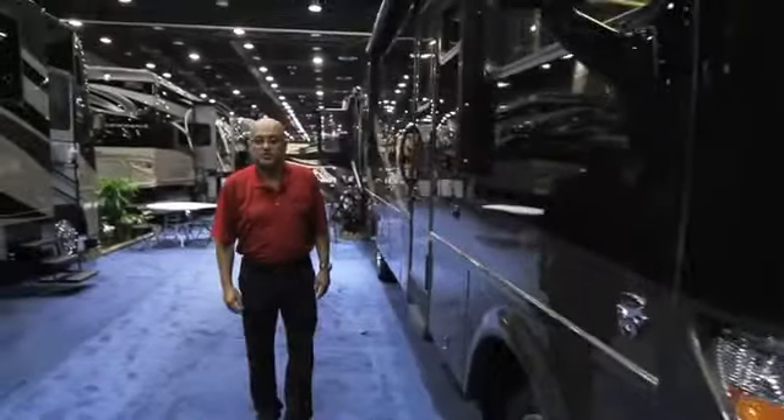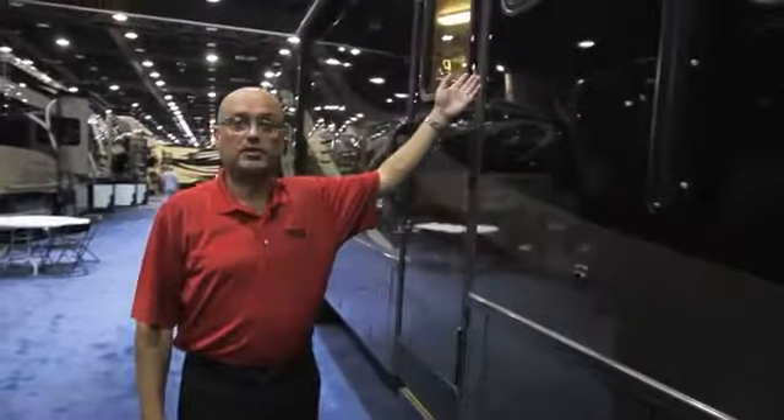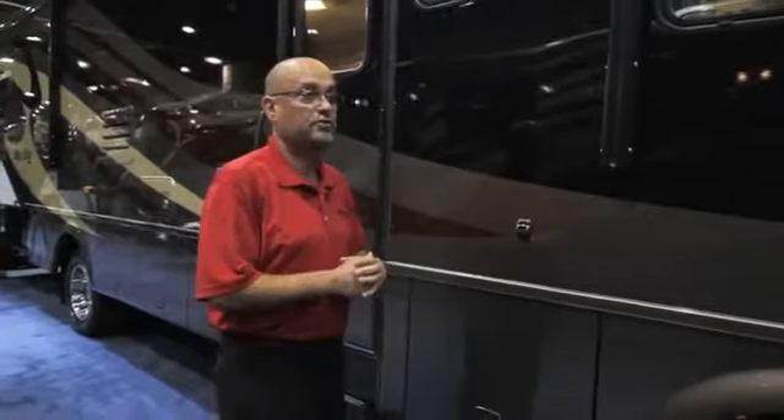The Baystar offers single pane windows as standard equipment. However, this unit is available with the optional dual pane windows offering additional insulation not only for temperature control but for sound insulation as well.